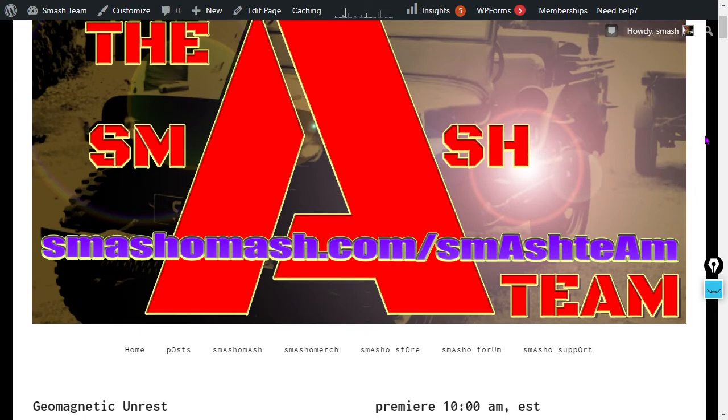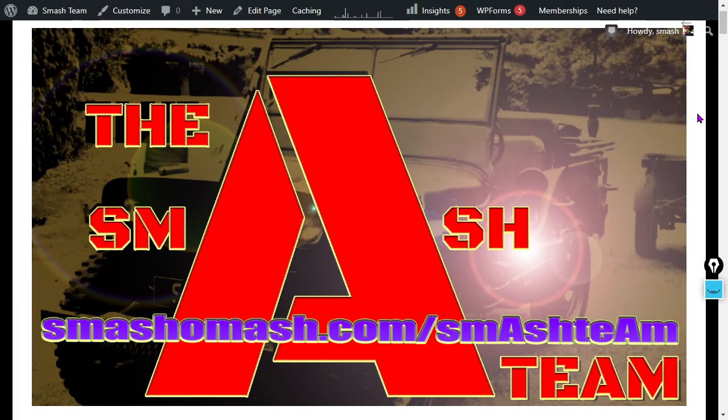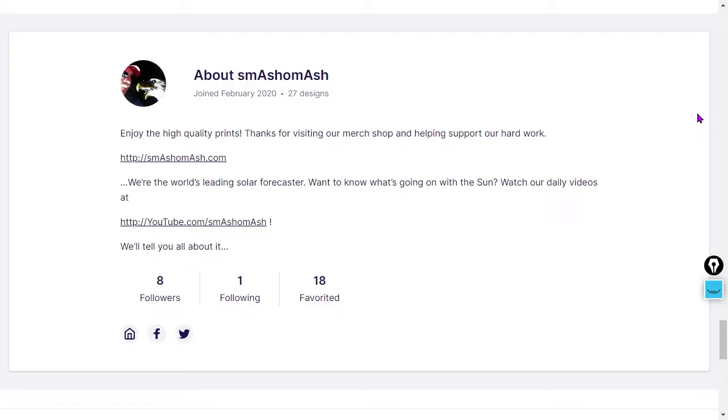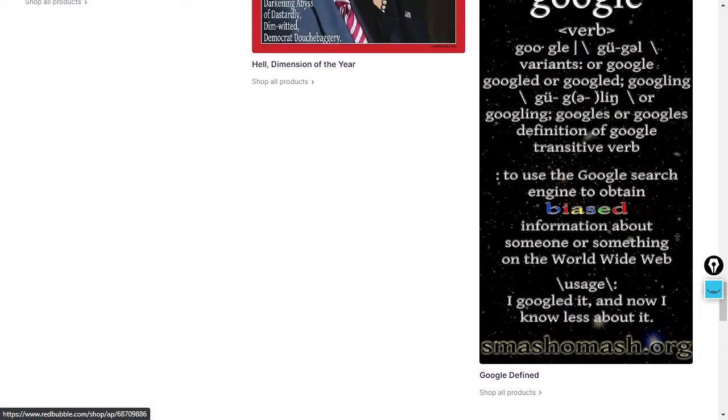We need your help getting the videos out there — the algorithms don't seem to be doing it. We've replaced Patreon with something superior, though Patreon is still available. Please sign up at the gold or silver level, or even the gold annual level at smashomash.com.